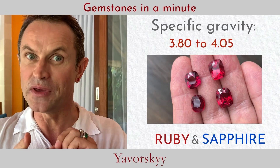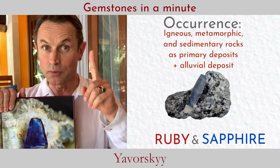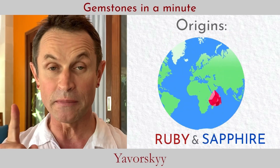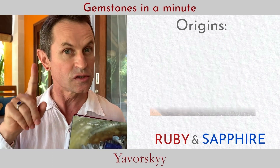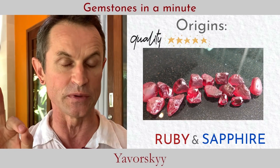The refractive index of corundum is 1.78. Sapphire has a bright vitreous luster. Corundum is a very heavy mineral, with a specific gravity of almost four. Primary deposits of sapphires are found in igneous, metamorphic, and sedimentary rocks, and the corundum family has actually been found for centuries in many places on our planet.